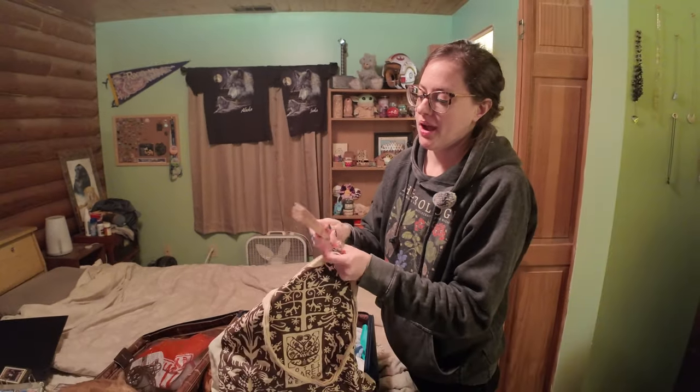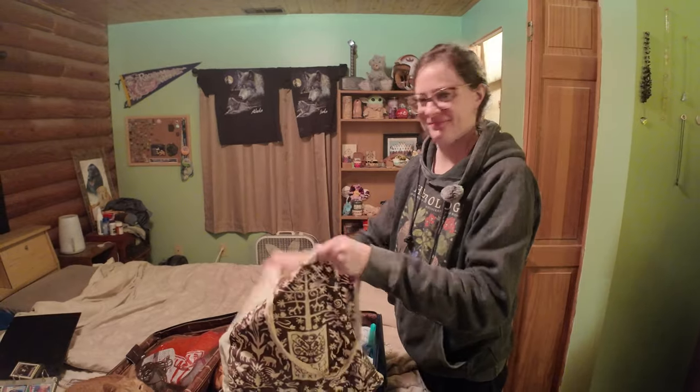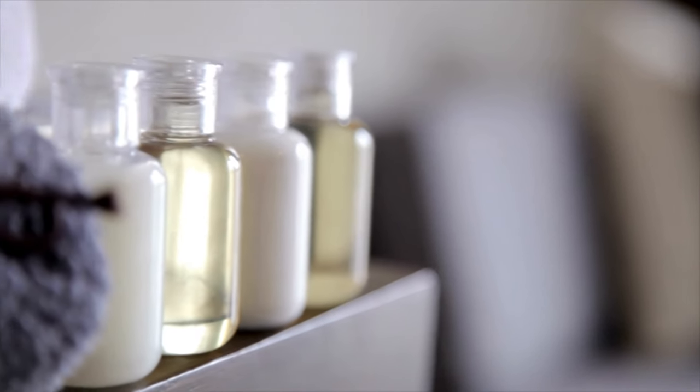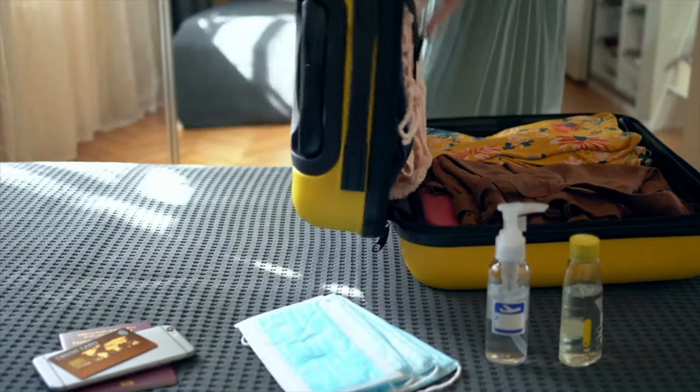Pro tip: if you are going somewhere where it really gets warm, like really far south, you can always bring a little fan to keep yourself cool. Finally, I try to minimize toiletries. I expect my accommodations to provide basic toiletries, and I'm not one who will spend more than five minutes on styling hair and makeup.